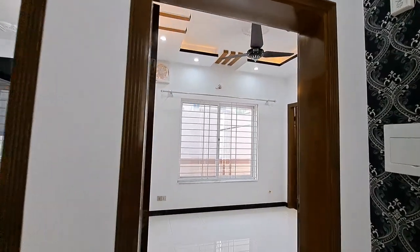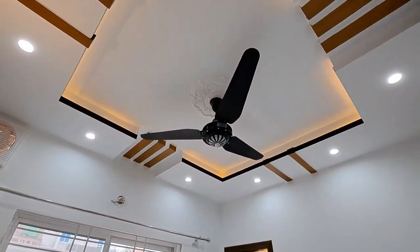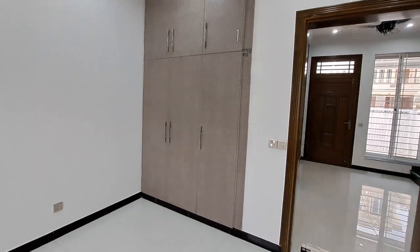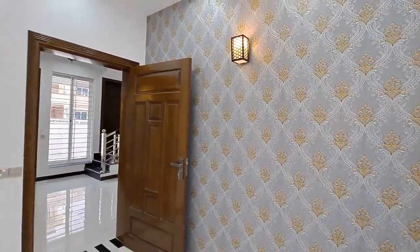This is the master bedroom. You can see a very beautiful ceiling design. There is a window available for ventilation. On the right side there is a dressing cupboard. The sitting area is extended, with the same tile flooring throughout. On the extreme right side you will find wallpaper on the wall.